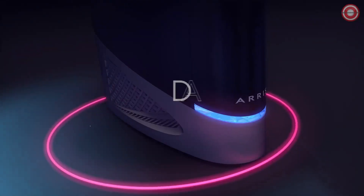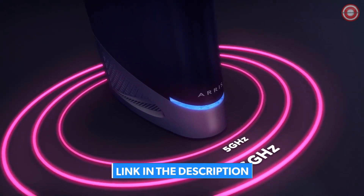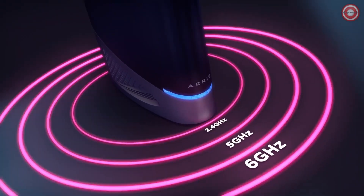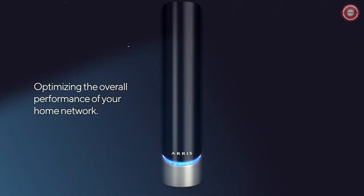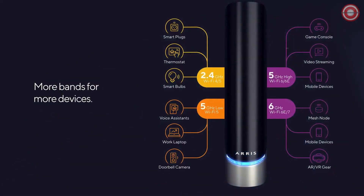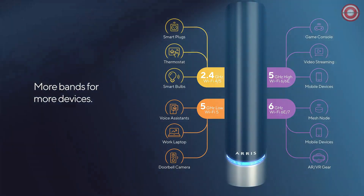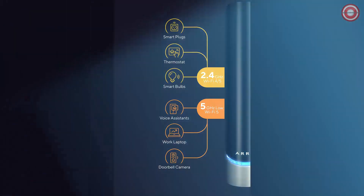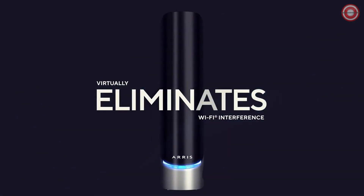Need speed? The G54 is designed for the fastest cable internet speed plans, with support for speeds of up to 10 gigabits per second. It's time to leave lag in the past. The G54 works seamlessly with major U.S. cable providers, ensuring a hassle-free setup. Cover your entire home with ease — the G54 offers Wi-Fi coverage of up to 5,000 square feet, making sure no corner is left unconnected.